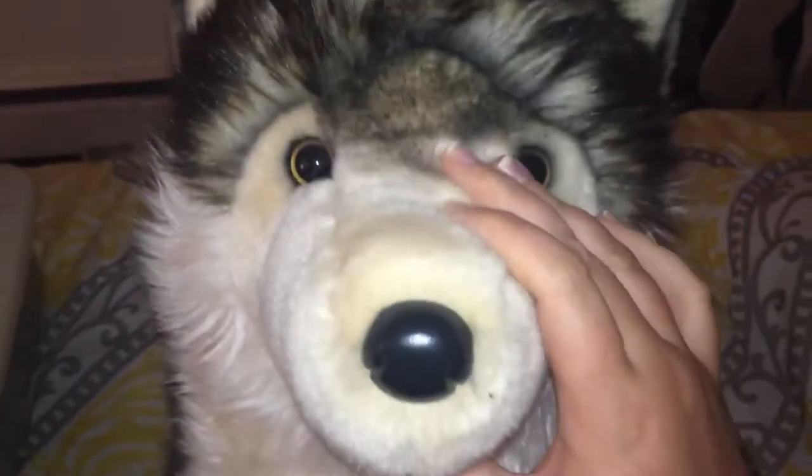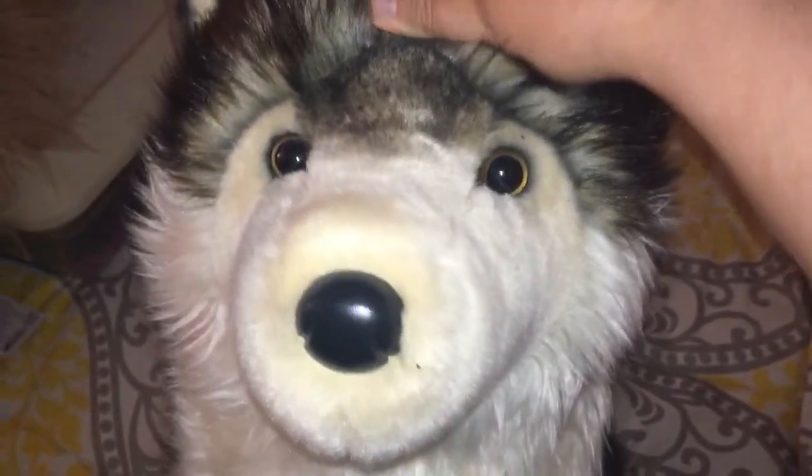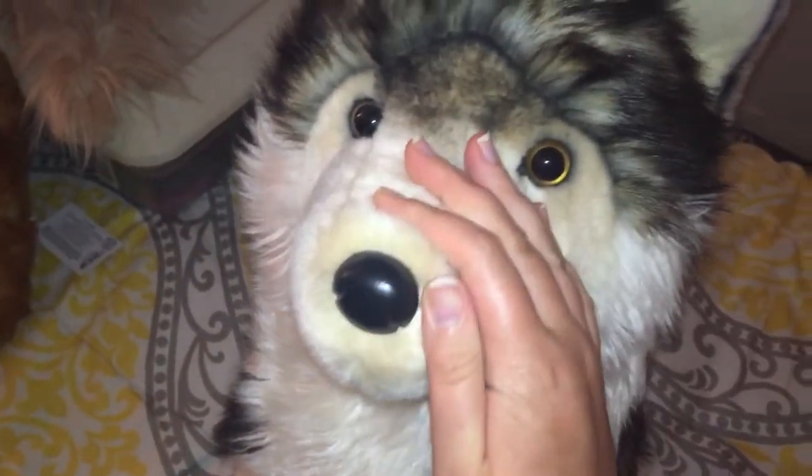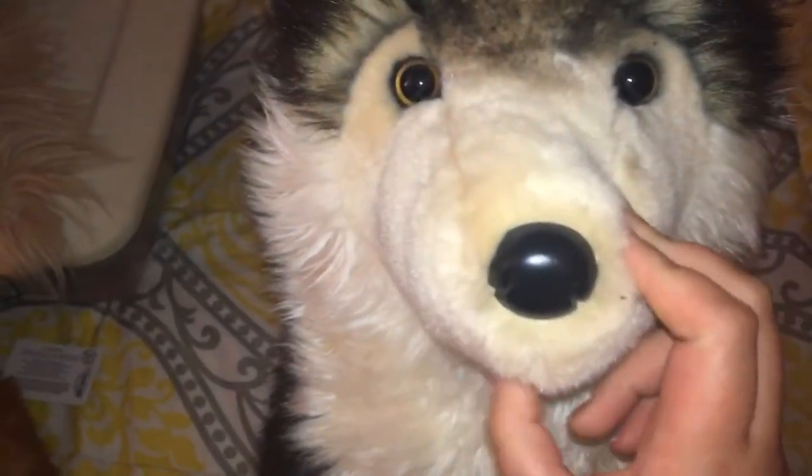Hi guys, this is Disney1123 and I'm here with Leeloo, my Douglas wolf. I just wanted to give you guys a quick update on some Douglas that I have. These are some new ones that I got that did not make the last video I did of my full collection. I'm going to do a quick video update now.